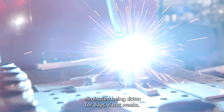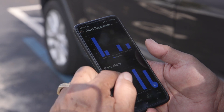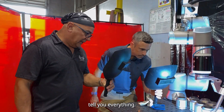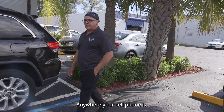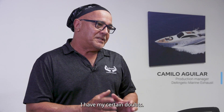And in seconds you just eliminate it being down for days if not weeks. There are a lot of features in the app — everything is a number, graphs and charts that tell you everything: how long the arc was on, how much gas, how much wire you used. Anywhere your cell phone is, you have access to that robot in real time.